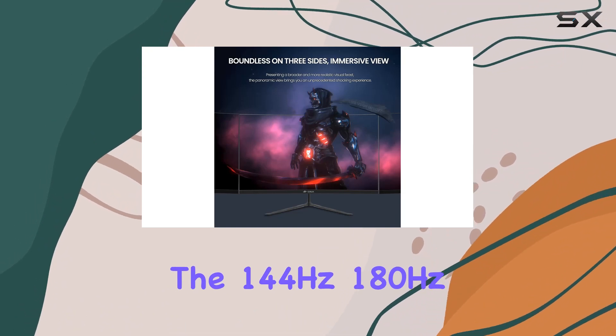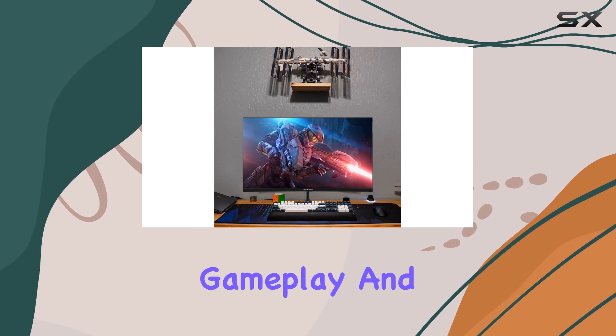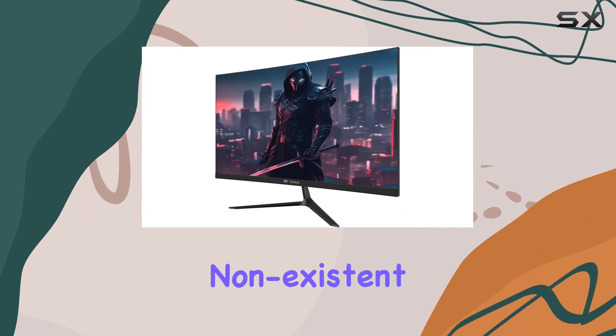The 144Hz–180Hz refresh rate ensures silky smooth gameplay, and thanks to AMD FreeSync technology, screen tearing and stuttering are virtually non-existent.